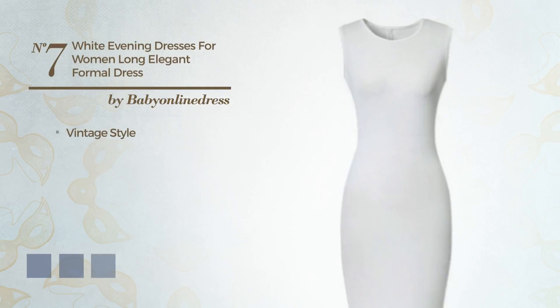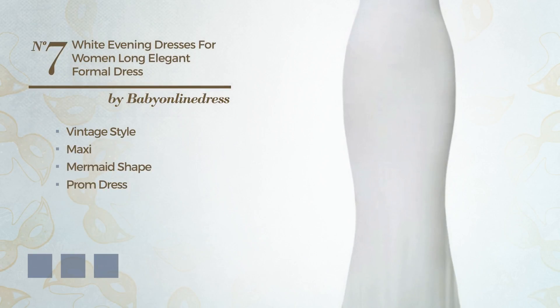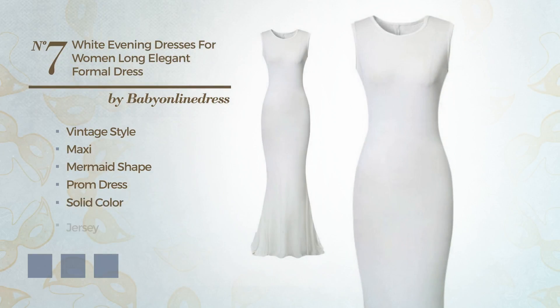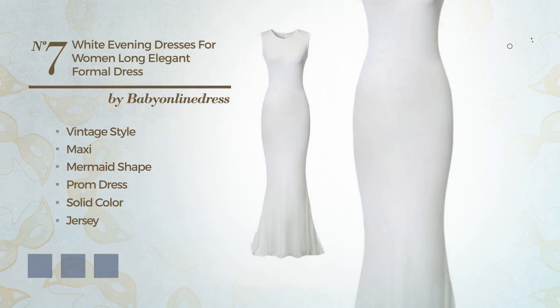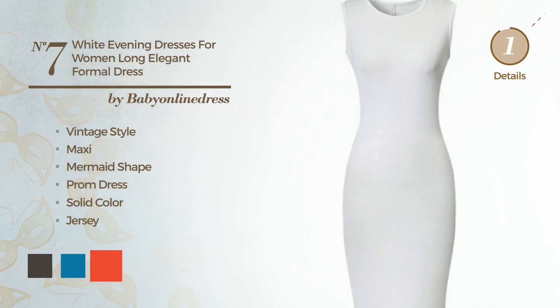Number 7. A hybrid of vintage and stunning in this Maxi Mermaid Prom Dress. Featuring a solid color, made of jersey. Available in 4 color variations, for example, black ink, blue jay and CG Red.